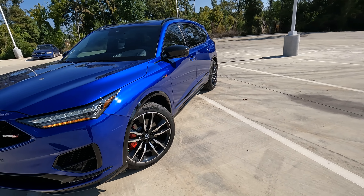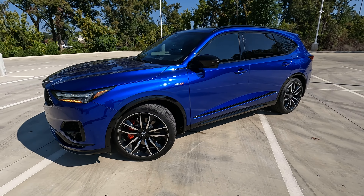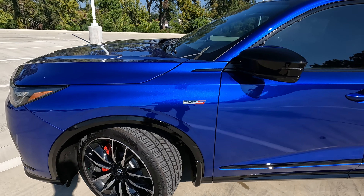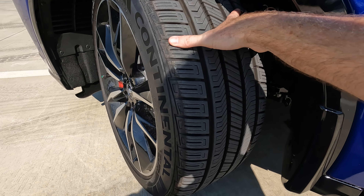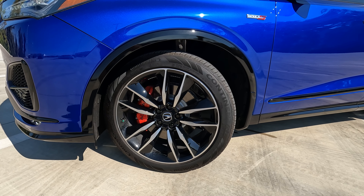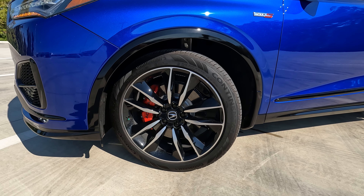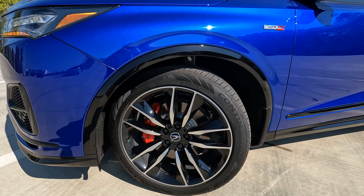You do have air suspension here that allows for raising and lowering the vehicle, all-wheel drive, and as for tire and wheel size — we're going to have 275 on the width, a 40-series sidewall, and all of that plentiful rubber for giving you great traction and handling is wrapped around 21-inch wheels.